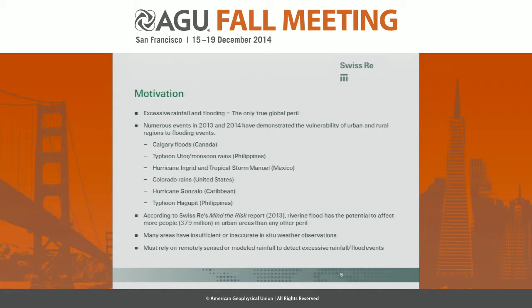The reason we rely on satellite-based rainfall products is because excessive rainfall and flooding is the only true global peril — it's going to affect almost every populated area on the globe. Numerous events in 2013 and 2014 have demonstrated this vulnerability: the Calgary floods, Ingrid and Manuel in Mexico, Hurricane Gonzalo, and Hagupit in the Philippines. Many areas have insufficient or inaccurate weather observations, particularly in developing economies, so we must rely on remotely sensed or modeled rainfall data.